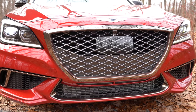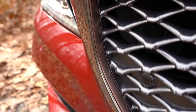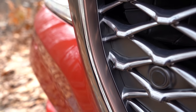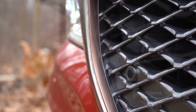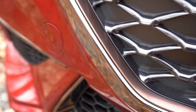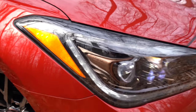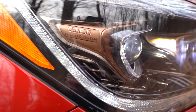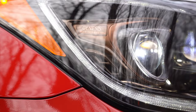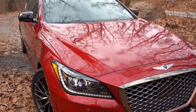The copper accents are found absolutely everywhere on the G80 Sport. The perimeter of the front grille is accented in copper, surrounded by a dark chrome finish that continues down below. There's also more dark chrome finish toward the bottom. Continuing those copper accents, you'll also find them in the corners of the headlights — it actually says 'Genesis Full LED System' there — again accented with a copper finish that looks really good.